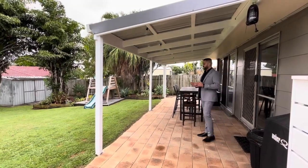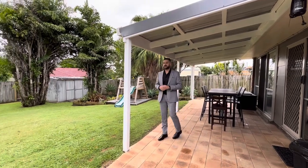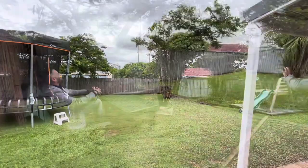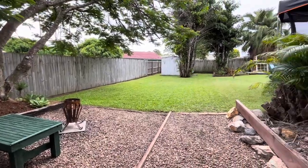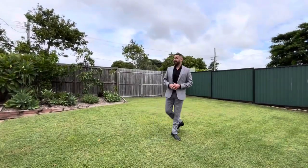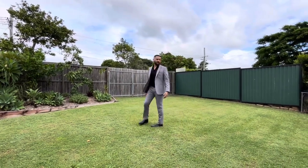Out to our beautiful undercover patio area, perfect for a rainy day like today. We have a massive backyard and there's a garden shed on one side — you can't see it from here but we'll go that way.